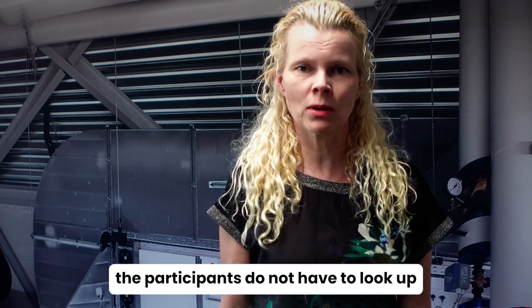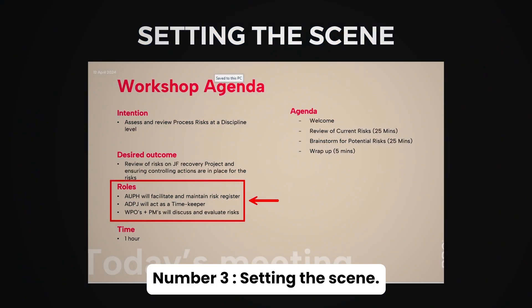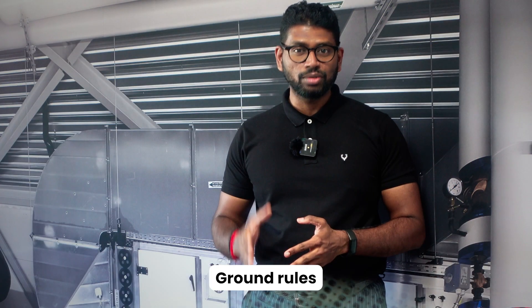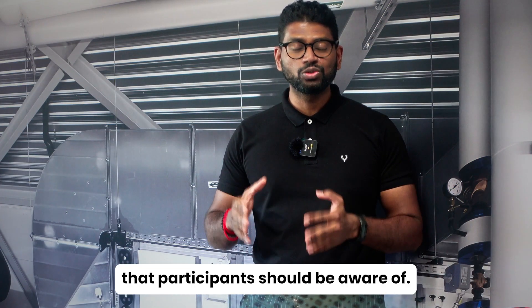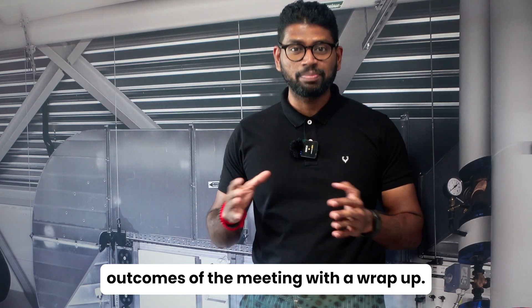This way participants do not have to look up old emails to find it. Number 3: Setting the scene. I explain why the workshop is relevant, the ground rules that participants should be aware of, and most importantly, the outcomes of the meeting with a wrap-up.